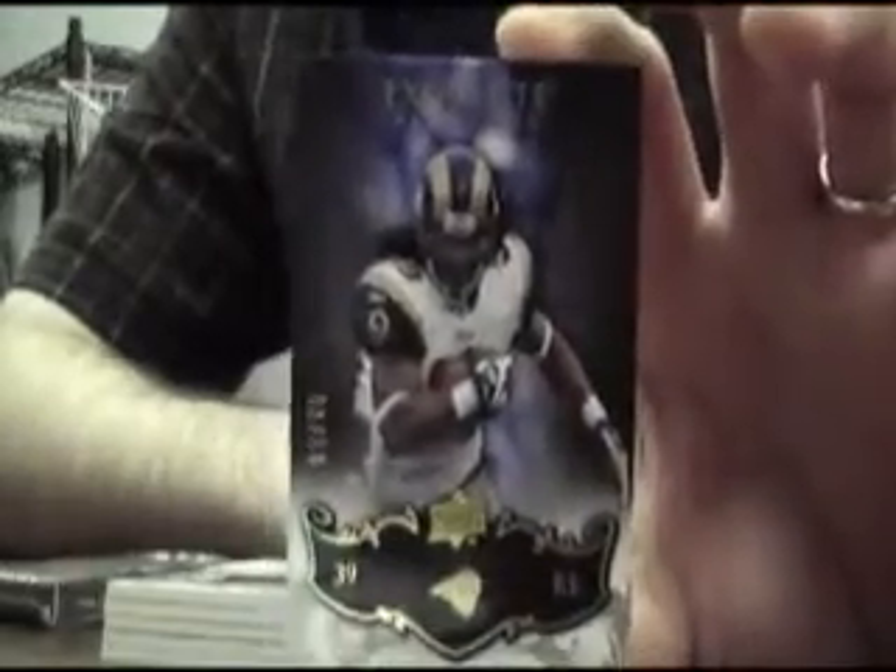This time around, base card. He had an off year this year for a really bad team, but good player — Steven Jackson, number 75.